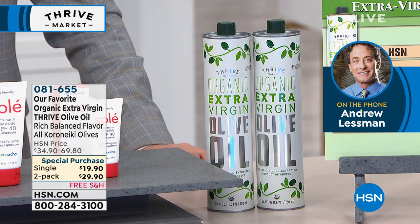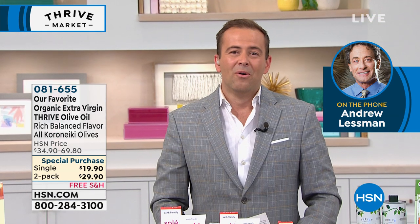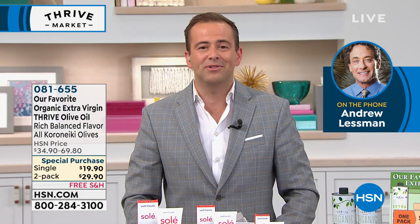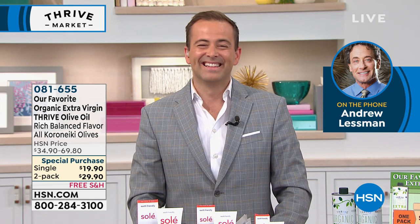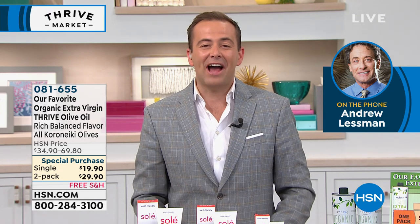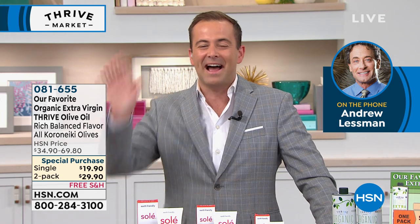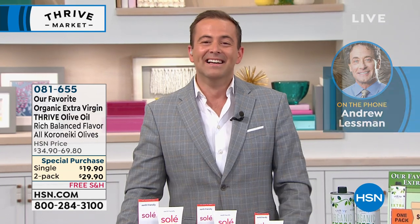Andrew will be back on the 20th of July — Saturday evening. The host thanks Andrew, wishes him a happy Fourth of July, and says happy Fourth to Muriel, Lincoln, and Marcel. Andrew thanks everyone for their orders and encourages them to stay on the phone for Soleil and Thrive extra virgin olive oil.